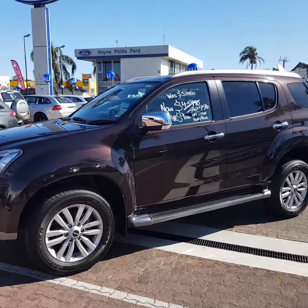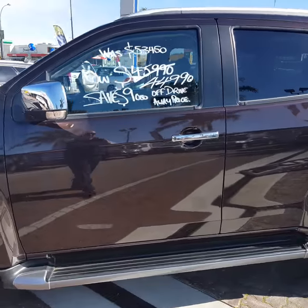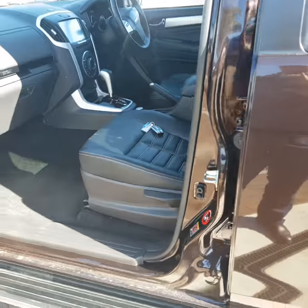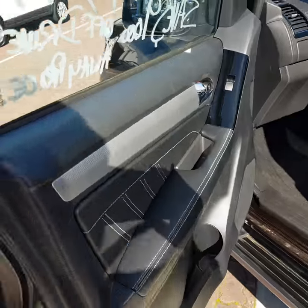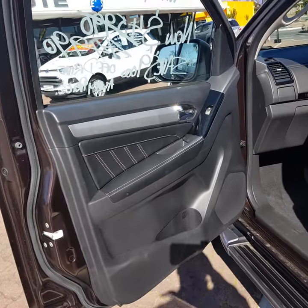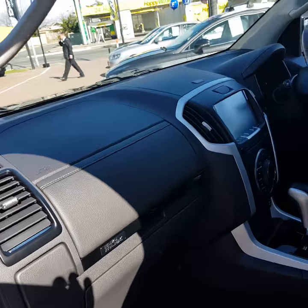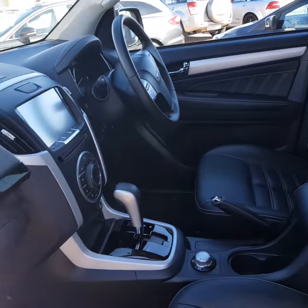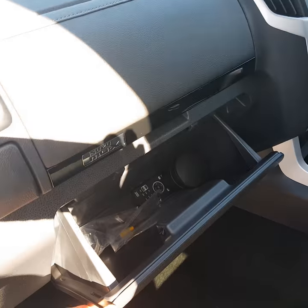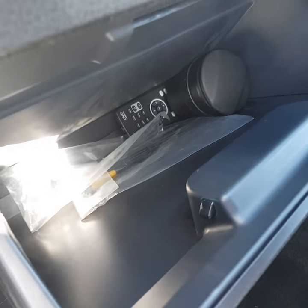A lot of chrome on the LST. You've got the side steps as well. Chrome mirrors, chrome door handles. Leather interior, very nicely put-together interior, door trim, piano black finishes. And you've got plenty of storage space — a top glove box and a bottom glove box, nice and deep. You've got the remote in there at the moment for the DVD player.